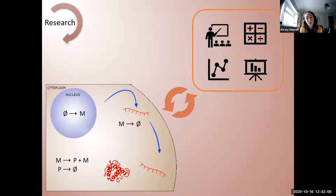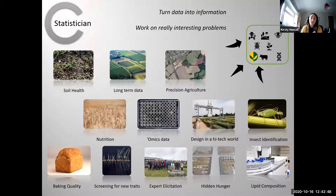My PhD work was fairly much at the interface between statistics and molecular biology. As technology advances, so does the data we get from that technology, and what that means for us as statisticians is that the way we approach analysis of that data also has to change. My PhD was focused on developing different ways of analyzing new types of data. Having finally finished and deciding what I wanted to do, I decided I wanted to be a statistician and came to Rothamsted Research.